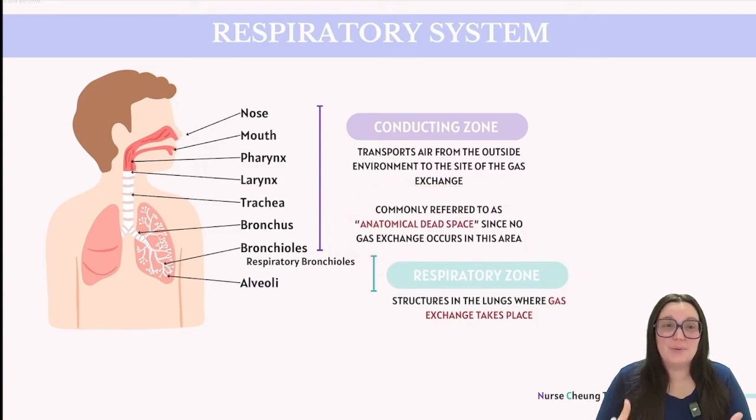The conducting zone's primary role is to warm, humidify, and filter the air before it reaches the deeper parts of our lungs. The respiratory zone is where actual gas exchange takes place, including structures like respiratory bronchioles, alveolar ducts, and alveoli. The alveoli are tiny sac-like structures that are pivotal as the sites where oxygen enters the blood and carbon dioxide is removed. Their extensive surface area combined with a rich blood supply makes them highly effective for gas exchange, critical for maintaining respiratory and overall metabolic balance.